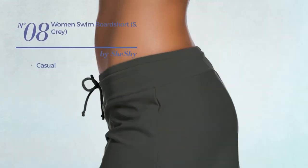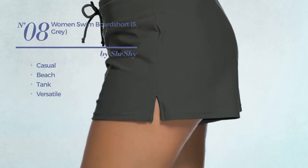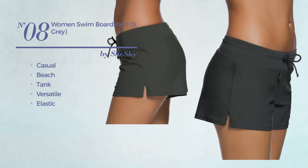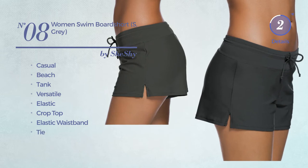Number 8. A casual beach tank garment. Featuring a versatile look, crafted from elastic material. This garment includes a crop top, elastic waistband, and tie. Available in 7 colors.